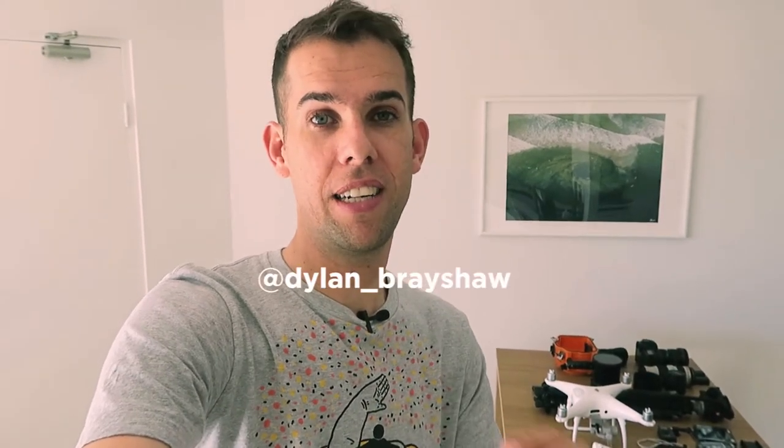Hey guys, welcome to my channel. I'm currently packing for New Zealand — while you watch this video I'm actually in New Zealand. I'm hiring a Wilderness motorhome and heading around the South Island. I'm going to be doing lots of landscape photography and also some surf photography in the water. I'll give you a quick list of all the gear I'm taking — have a look at my Instagram, Dylan underscore Brayshaw, to see photos taken with this gear.